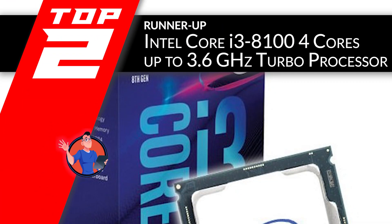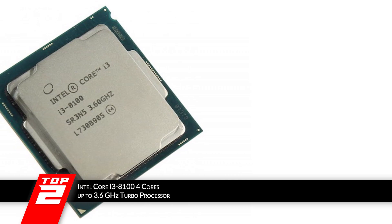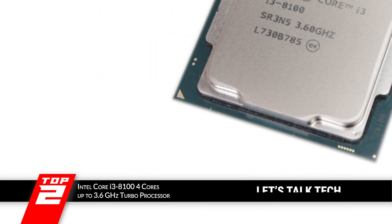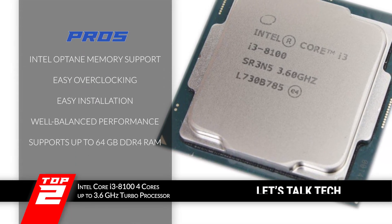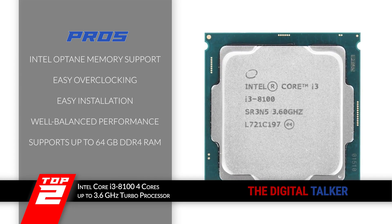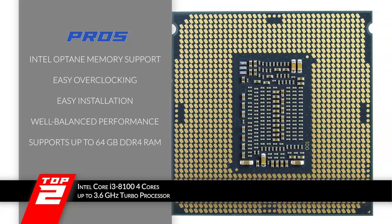Next we have the runner-up, the Intel Core i3-8100, a 4-core processor clocking up to 3.6GHz. It is extremely lightweight, works smoothly, and is capable of running heavy-duty programs. Overclocking is no issue, and moreover, it does not make a lot of noise while working. Its pros are: it supports Intel Optane memory, the processor is able to overclock with ease, the installation process is easy as it is more of a plug-and-play type, it provides a well-balanced performance with its four high-functioning cores, and it supports up to 64GB memory on DDR4 standards via two slots.